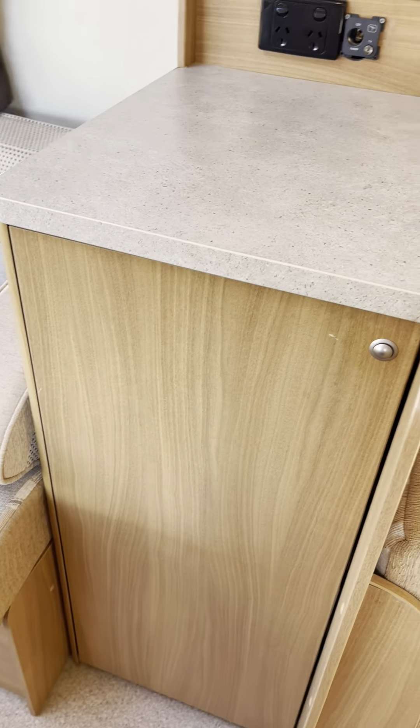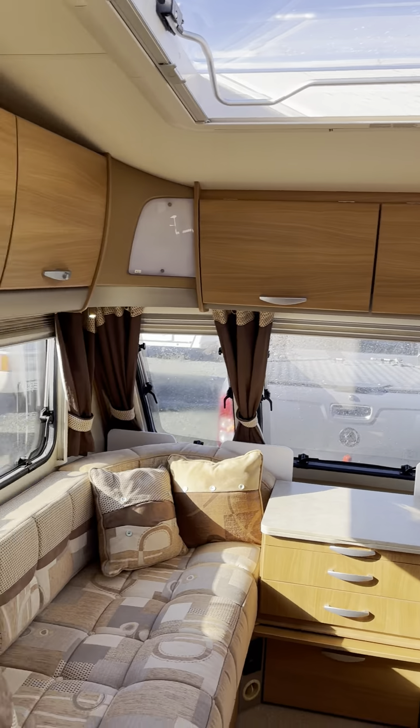Opposite this area you've got your oven, grill, three gas burners and one electric burner. Above is your microwave — that obviously just works on 240 volt. Got your three-way fridge hiding there with your gas electric heater besides.